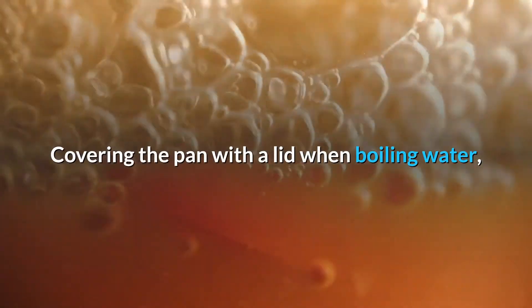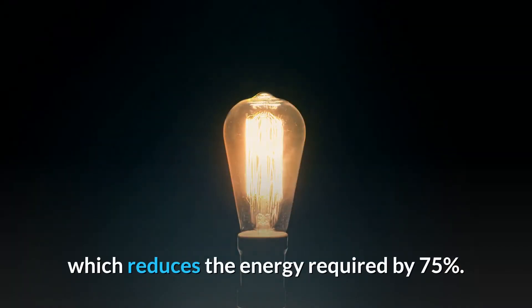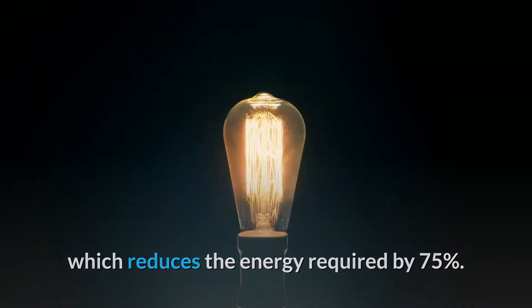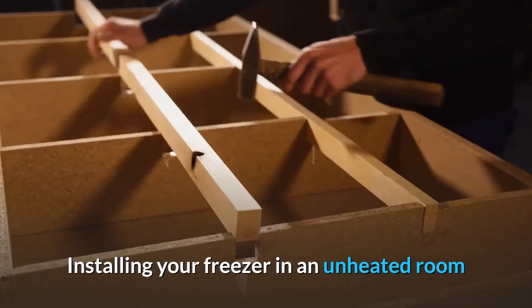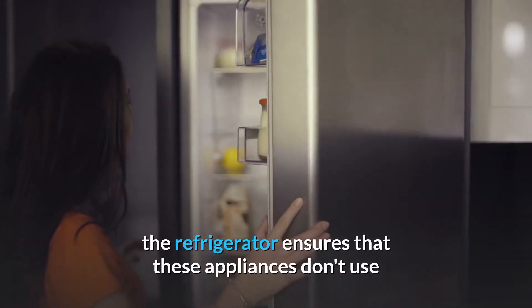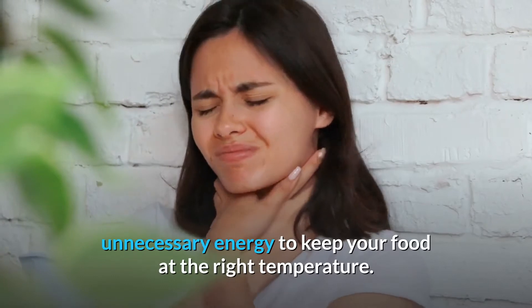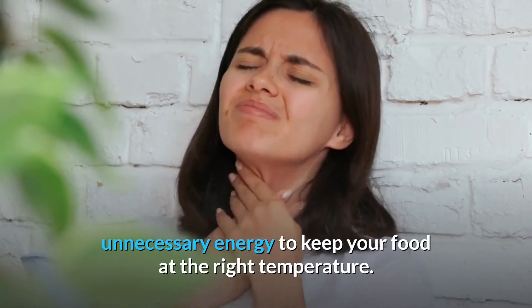Covering the pan with a lid when boiling water reduces the energy required by 75%. Installing your freezer in an unheated room and waiting until food has cooled down before putting it in the refrigerator ensures that these appliances don't use unnecessary energy to keep your food at the right temperature.